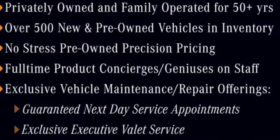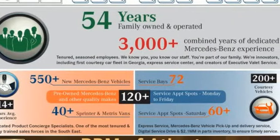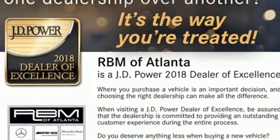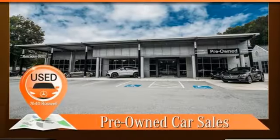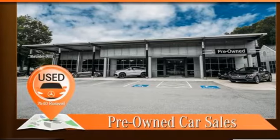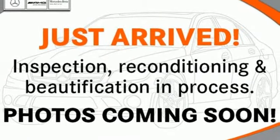It has dual exhaust, rain-sensing wipers, a power moonroof, and heated mirrors. It also boasts a CD player with MP3 decoder, climate control, and garage door transmitter. The E means efficiency, energy, entertainment, and above all, excellence.